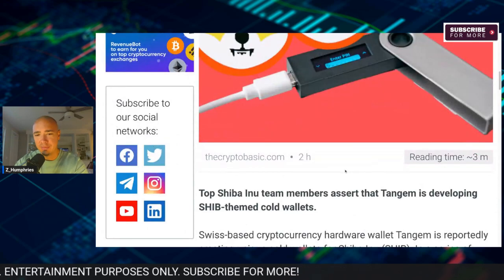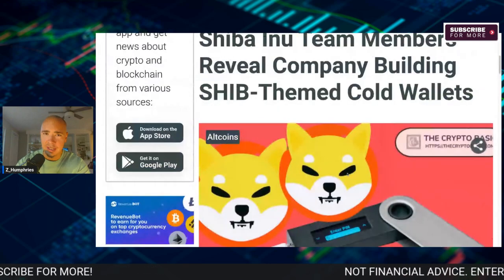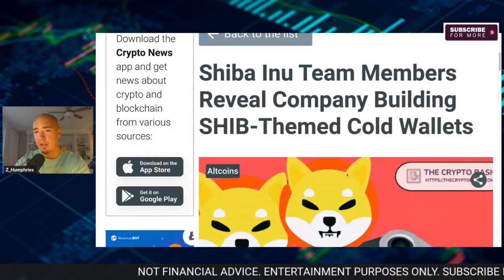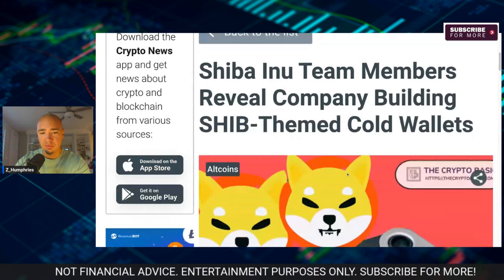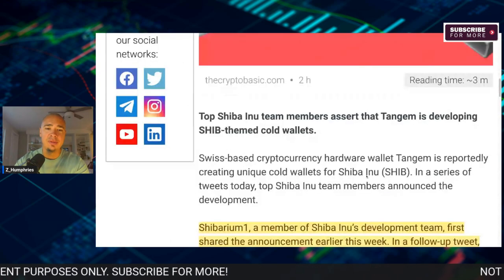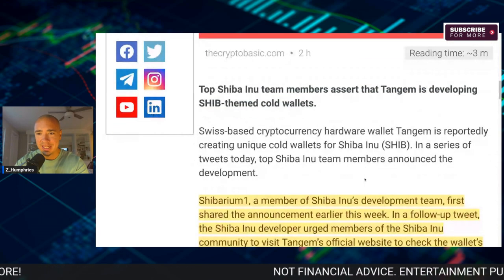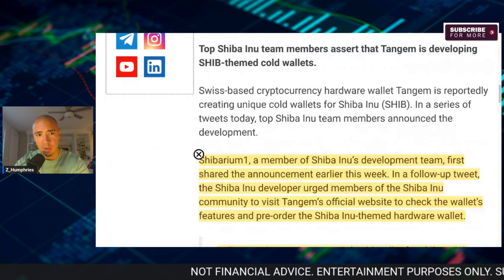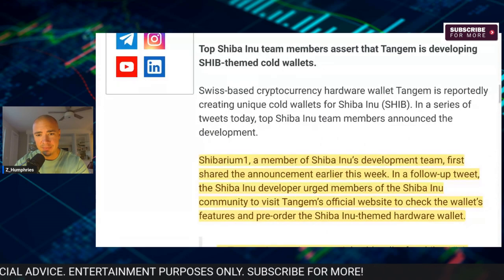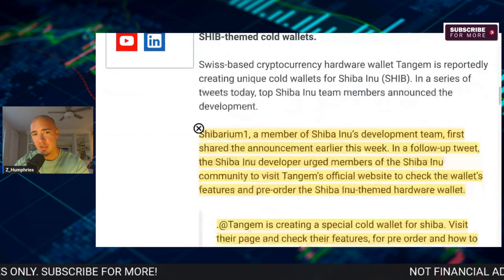We always talk about moving away from centralized exchanges and taking custody and control of your own keys to your crypto. Well, now Shiba Inu looks to be building something alongside Tangim, who is developing their SHIB-themed cold wallet. This is a Swiss-based cryptocurrency hardware wallet. Tangim has reportedly been rumored to be creating the unique cold wallet for SHIB's ecosystem.